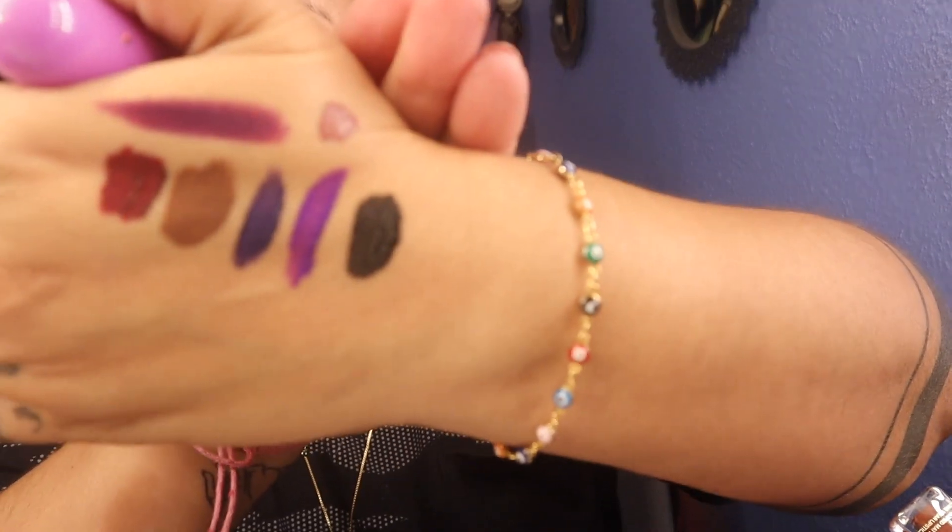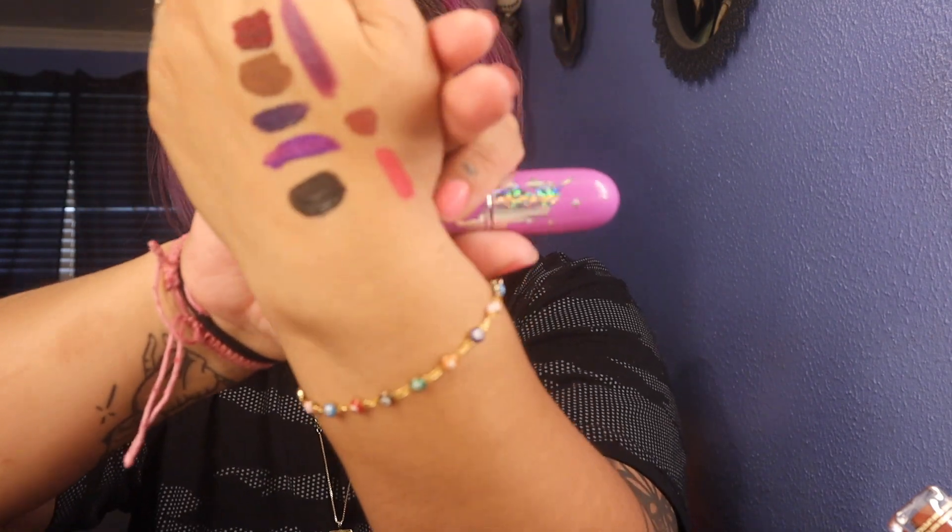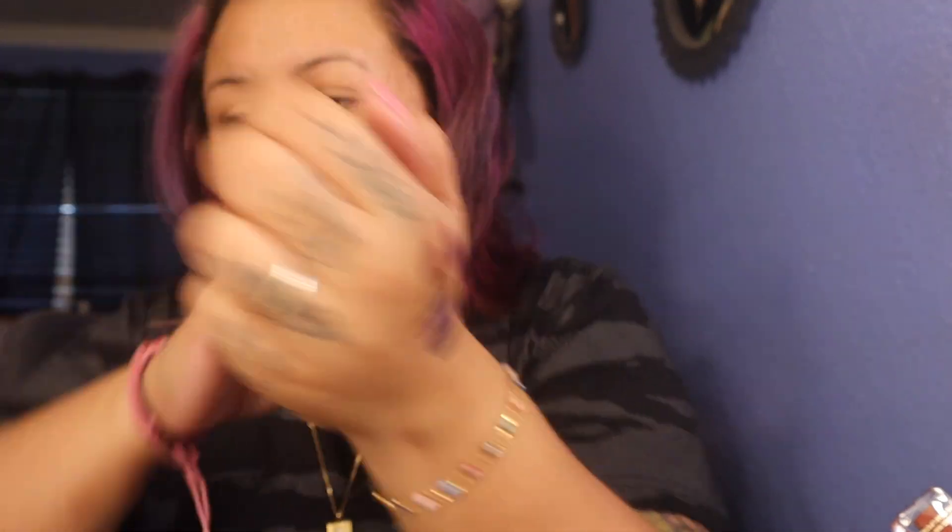These are Lime Crime bullet lipsticks that you probably can't get anymore on their website. I had a few more but they got decluttered. This one is Poison Berry — I like Poison Berry, that's why she survived. The last one that survived is called Heart Eyes, a really bright pink one. She's really cute, so that's why she stays.